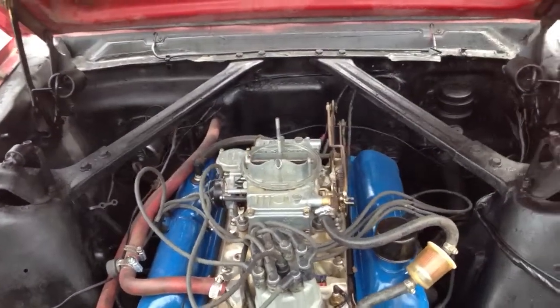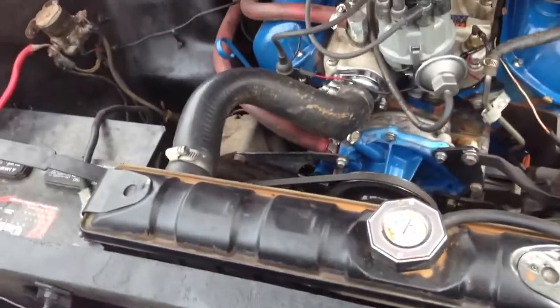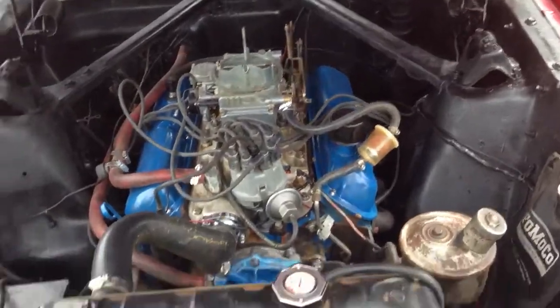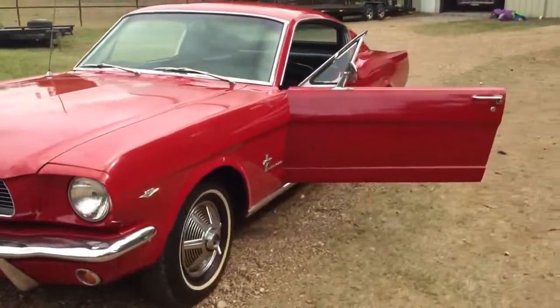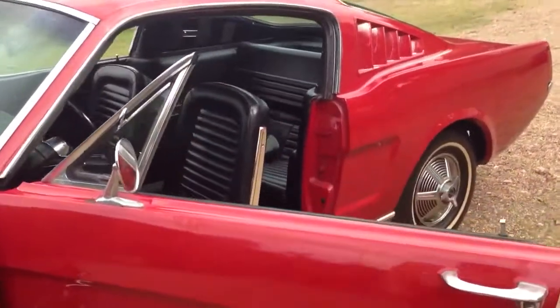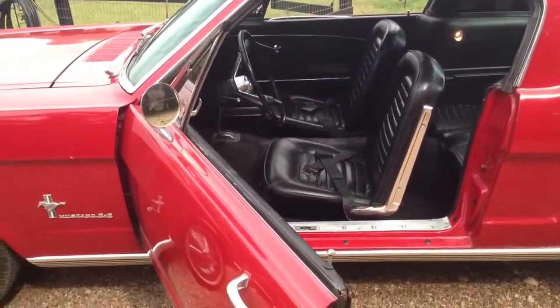I've got the rear view on the side here, original power steering. Nice car — Lone Star Classic Motors dot com.